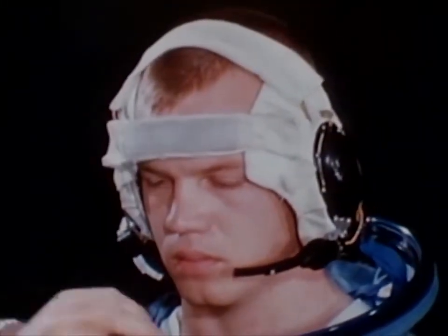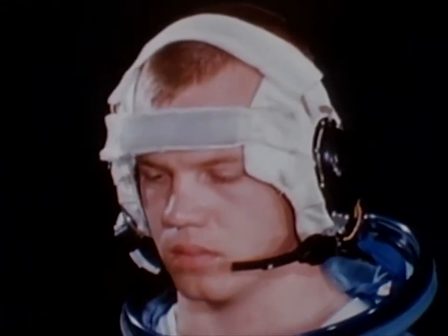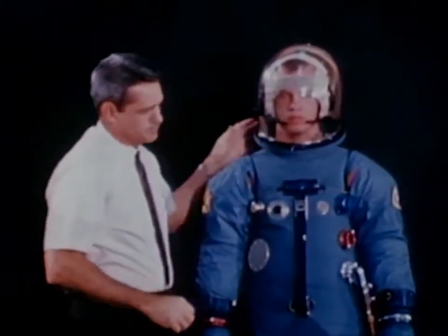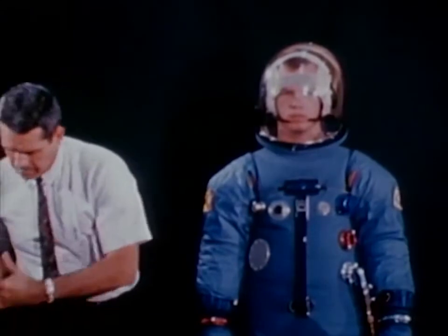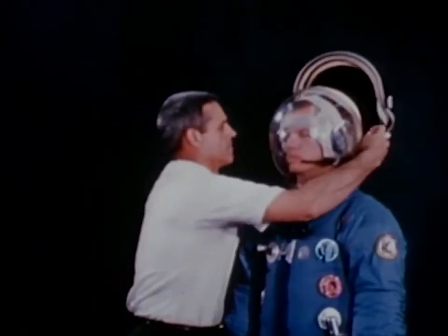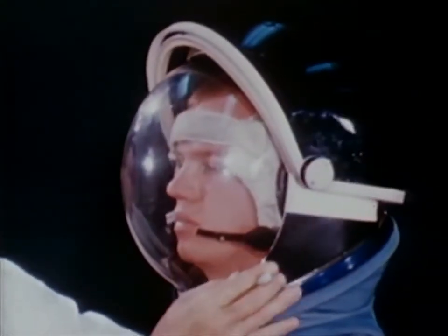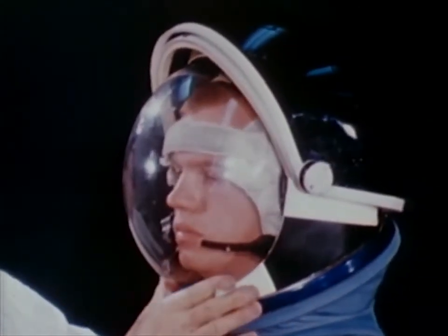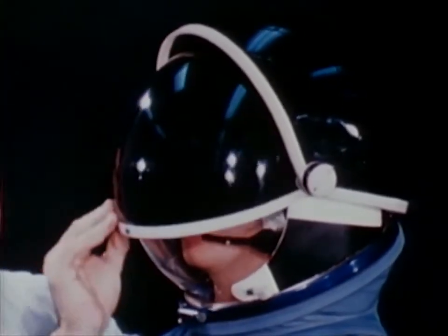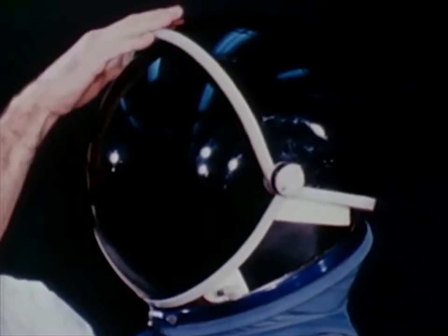The helmet ensemble includes a soft cap which contains the headphones and microphones. The bubble helmet is placed over the head and secured to the pressure garment with a locking neck ring. The one-piece helmet construction provides unlimited visibility. Eye protection will be available in the form of an extravehicular visor assembly. The two visors control glare and the passage of ultraviolet and infrared radiation, and can be used singly or in combination.